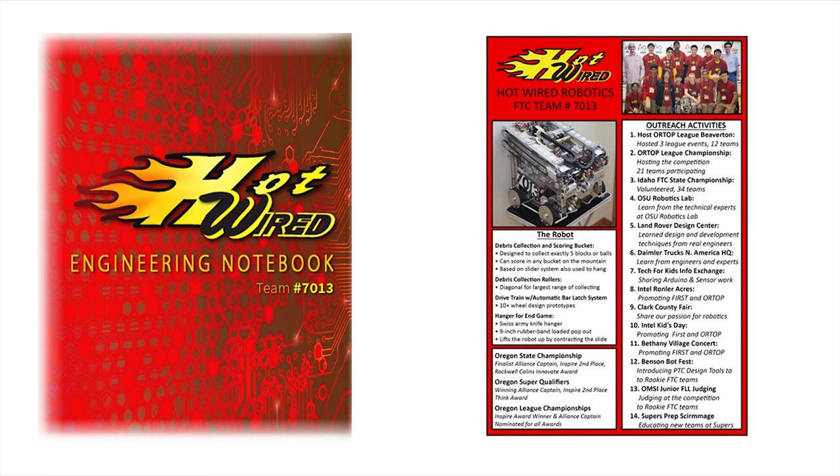On the left, you can see our team's cover, which includes our team name and number. On the right, you can see our summary page. As the season starts out, you're going to focus on the robot and the outreach activities you did. However, as the season progresses, you'll hopefully start achieving more things and winning more awards, and that's when you can start including those things in your summary page.